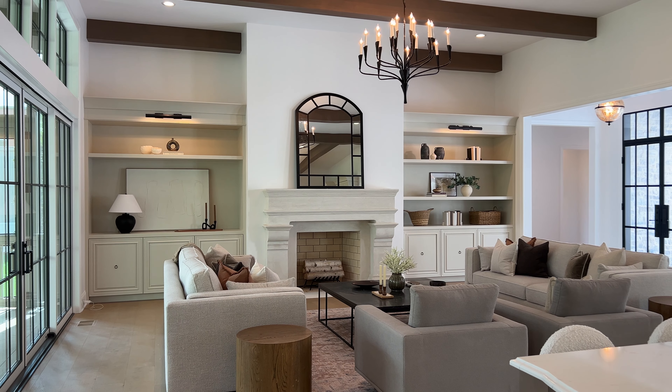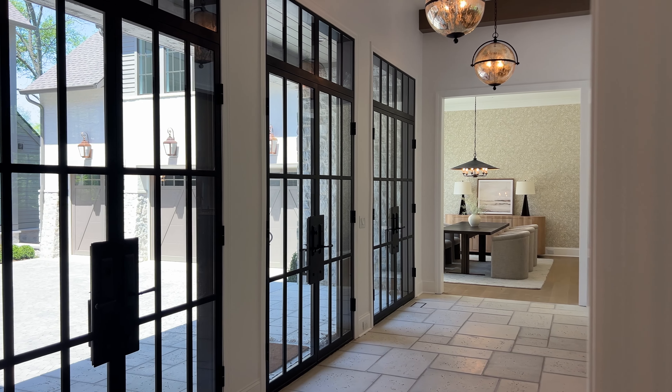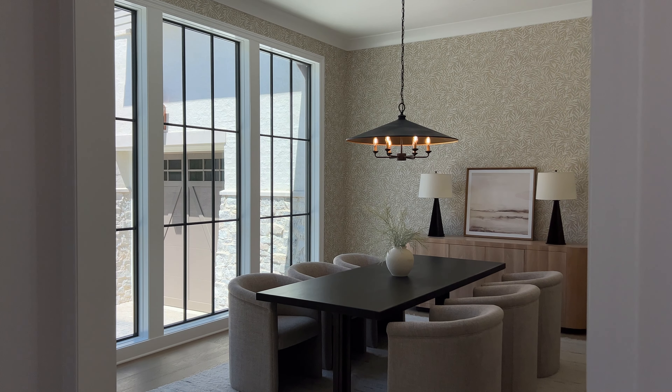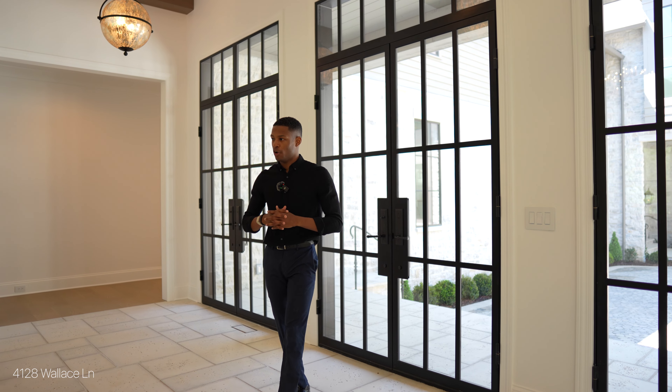Welcome to 4128 Wallace Lane, located in the heart of Green Hills. This European transitional home was built and designed by Craftsman Residential, and its predominantly stone facade paired with massive windows offers an elevation that's rare to Nashville.